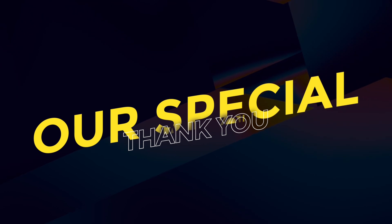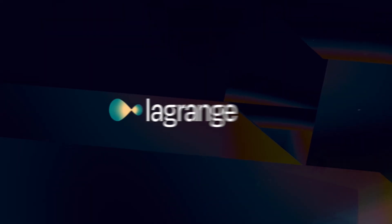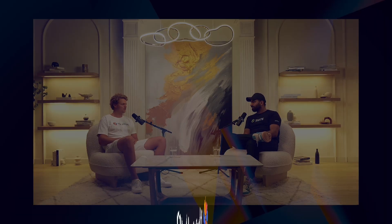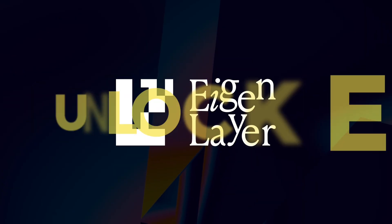A special thank you to our partners — Altlayer, Polymer, Authentic, Skate, and Lagrange — for helping to make this happen. Our goal is to raise the collective knowledge of the Eigenlayer AVS ecosystem and unpack the technical designs of the top teams in space. Welcome to Eigenlayer Unlocked.